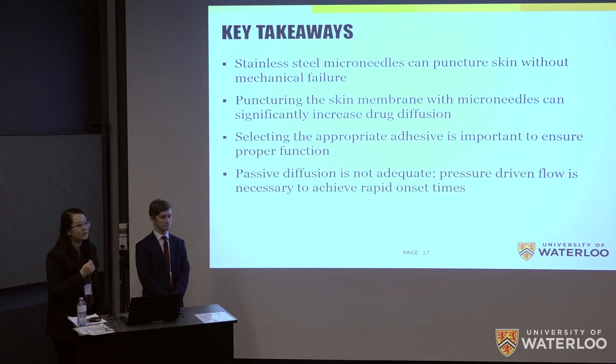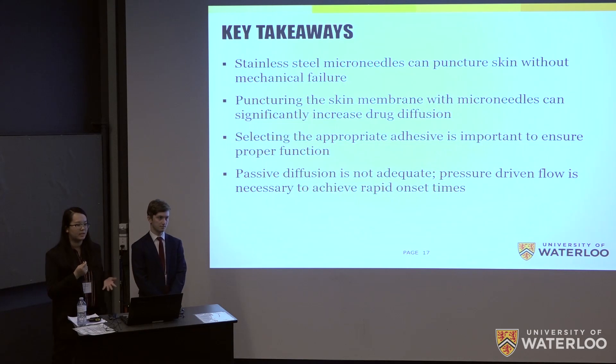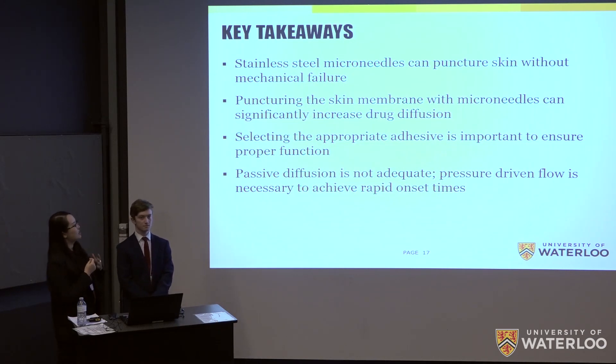From our series of testing, we learned key takeaways: the stainless steel microneedles can puncture the skin without significant mechanical failure or breakage embedded in the skin, and puncturing the membrane with microneedles does significantly increase drug diffusion compared to placing the test molecule on intact membrane with no diffusion. Unexpectedly, selecting an appropriate adhesive proved critical to patch function, and passive diffusion alone is not adequate — pressure-driven flow is necessary to achieve rapid onset times.